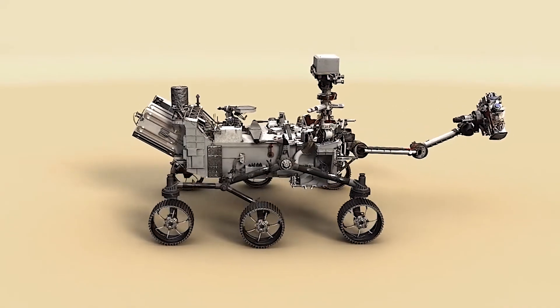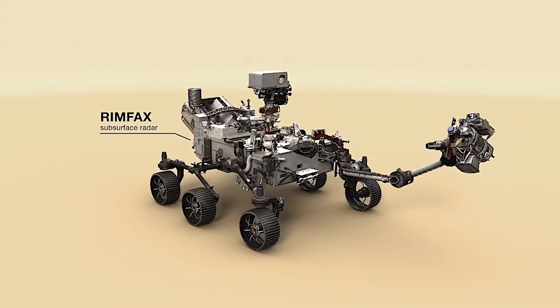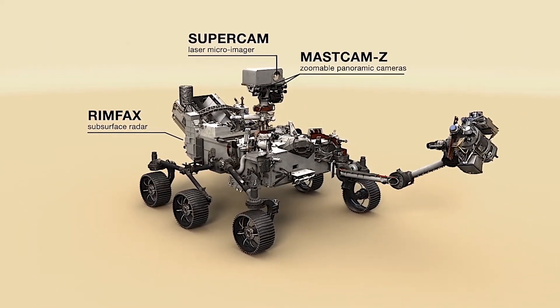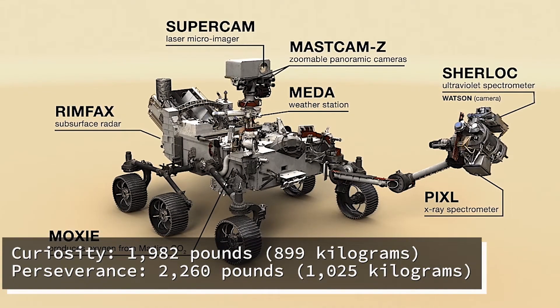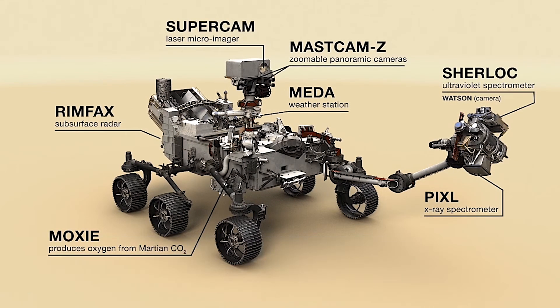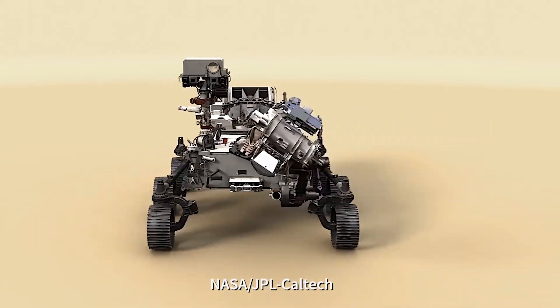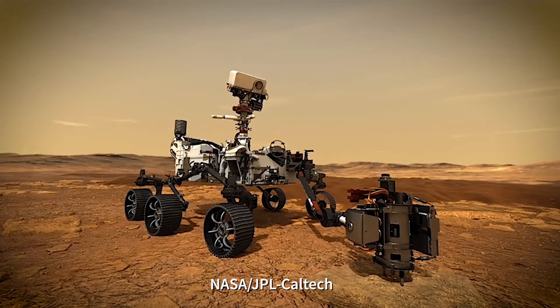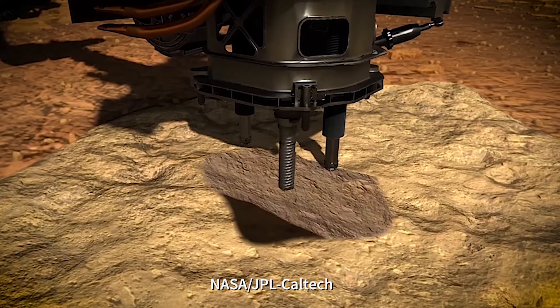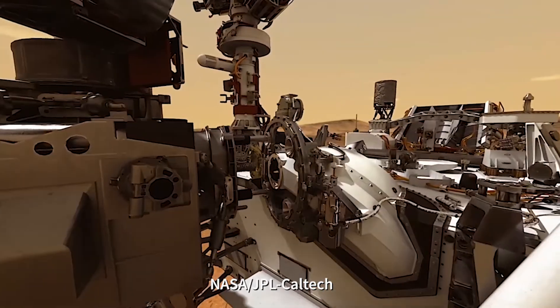NASA does not presume that life ever existed on Mars, but given the recent Curiosity findings, past Martian life seems possible. The combination of the larger instrument suite, new sampling and caching system, and modified wheels makes Mars 2020 heavier than its predecessor, Curiosity. The rover will include a robotic arm measuring almost seven feet long, used in combination with a turret to analyze geologic samples from the Martian surface.